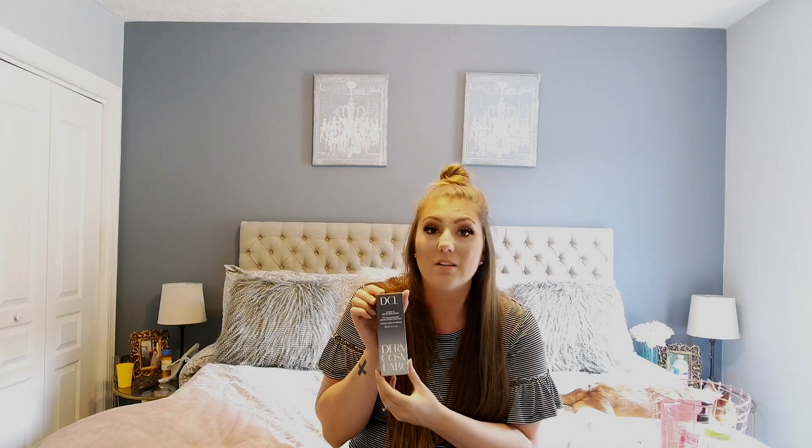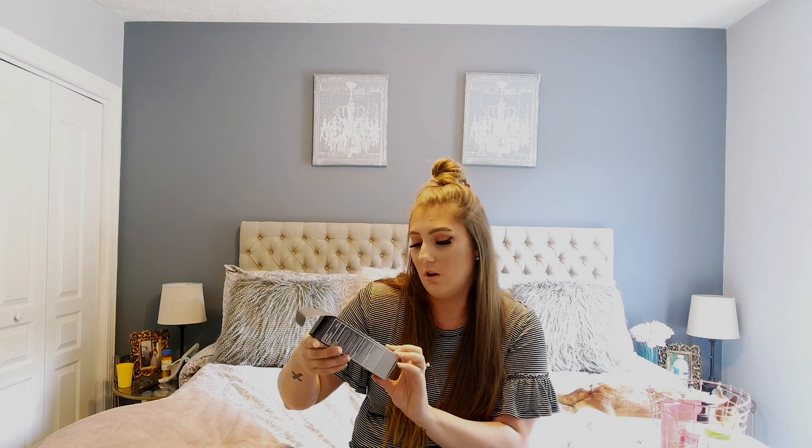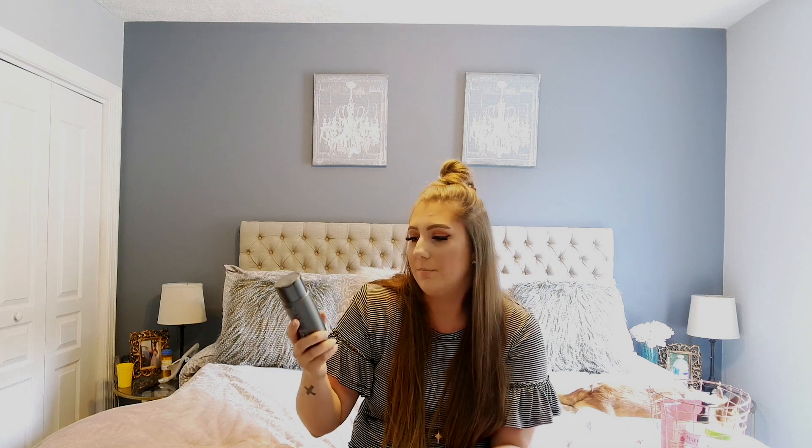And then for my cleanser, I also buy this off of Amazon — I got this from my dermatologist. This is the Dermatologic Cosmetic Laboratories DCL Bprox10 Anti-Blemish Wash for acne prone skin. It's kind of like a milky moisturizer when it comes out, but then it soaps up real good and it just feels really, really good on your skin. I've been using this for a very long time and I really like this brand.